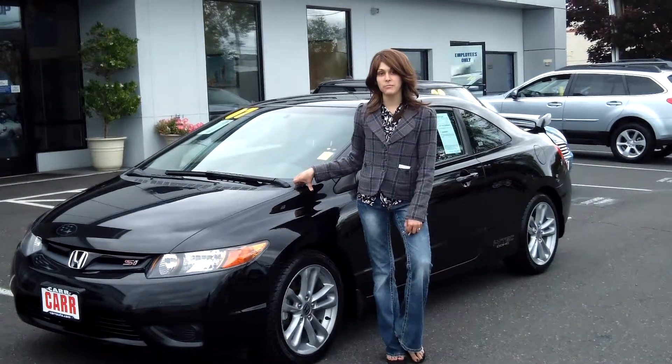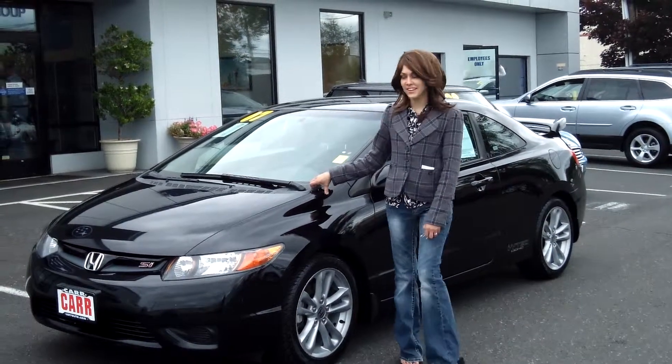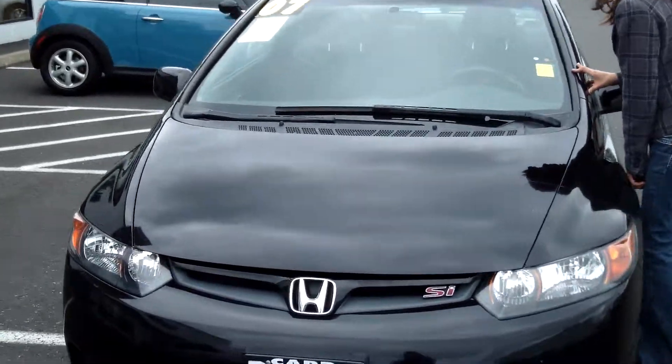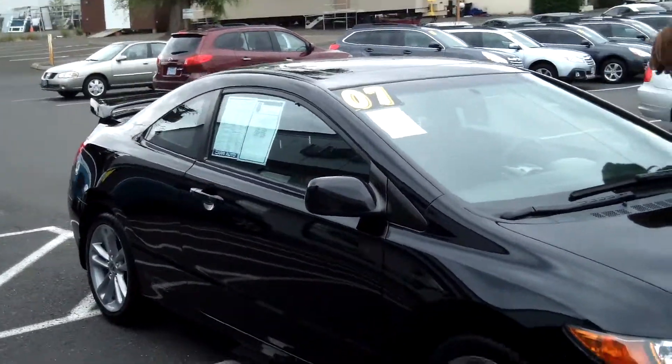Hey guys, this is Annalise. I am down here at Car Subaru in Beaverton. Thank you for clicking on that link. This is your virtual tour for a 2007 Honda Civic. Stock number SWC P2808B1B.